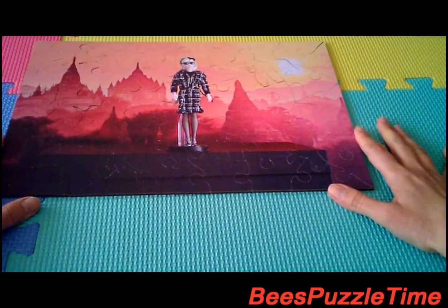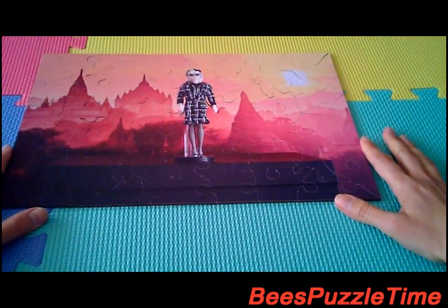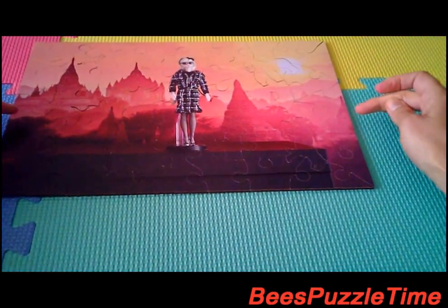Today we have a picture of Barbie in Chanel — this is for the little fashionistas. Now the best way to build the puzzle is by constructing the frame first, which makes it easier to work inward.